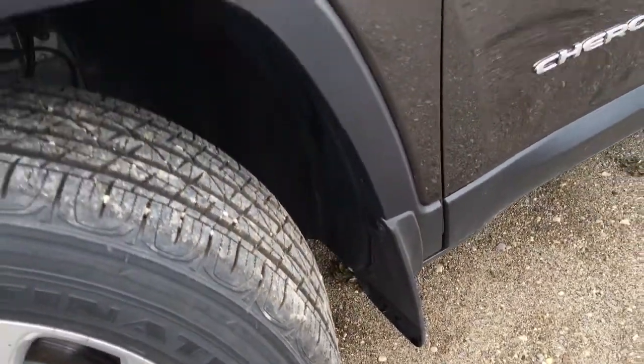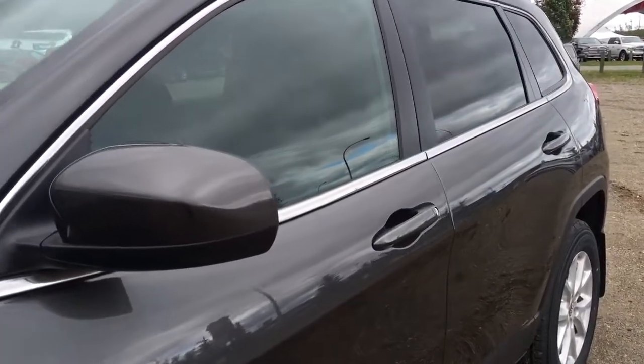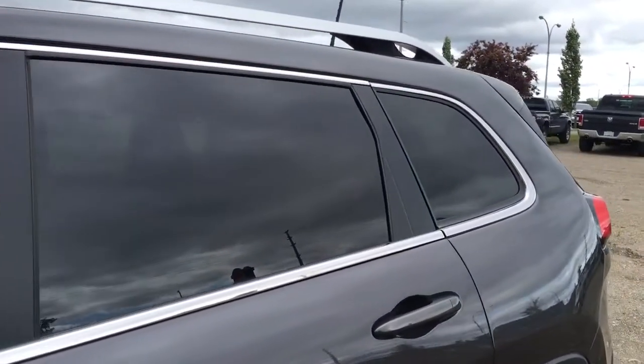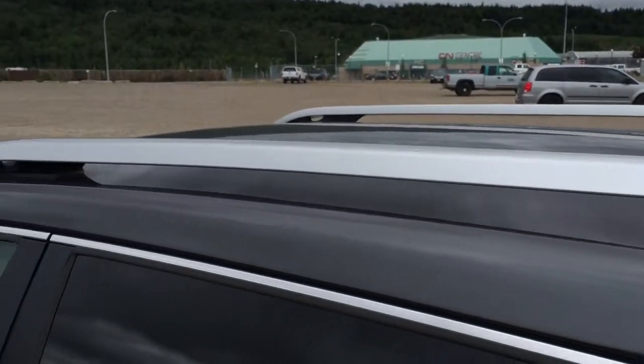Of course the mudflaps are just behind this gorgeous sleek look all down the side, with your body color matching handles and your heated and power adjustable side mirrors. All windows roll down all the way and the rear ones are tinted. Up top we have roof racks, great for any summer or outdoor activities.